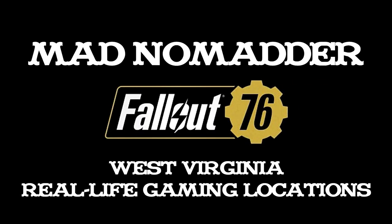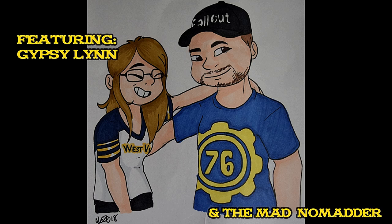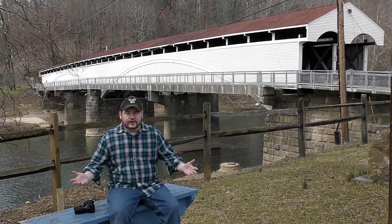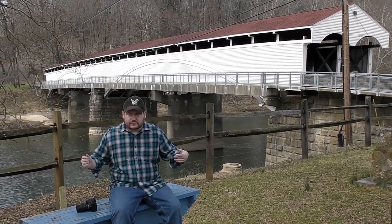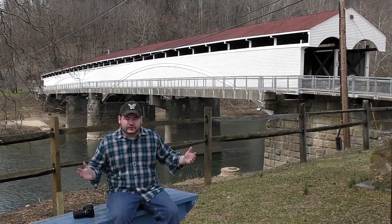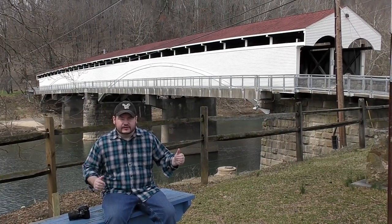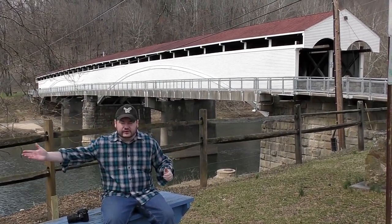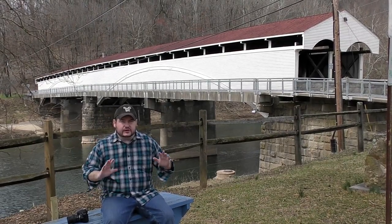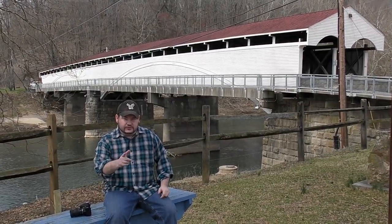I love those dear hearts and gentle people who live in my home town. Well, here we are for a Fallout 76 gaming location: the big town of Philippi. This is where the first land battle in the Civil War happened right here. So take a look at this bridge, take a look at this water, take a look at the town — here we are bringing the Fallout 76 action to you.